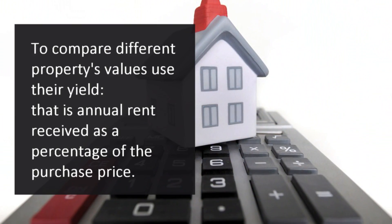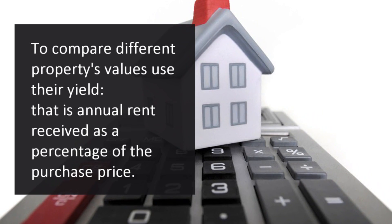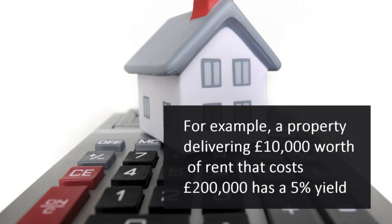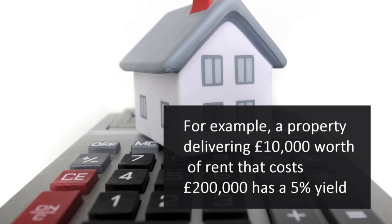To compare different properties' values, use their yield. That's annual rent received as a percentage of the purchase price. For example, a property delivering £10,000 worth of rent that costs £200,000 has a 5% yield.